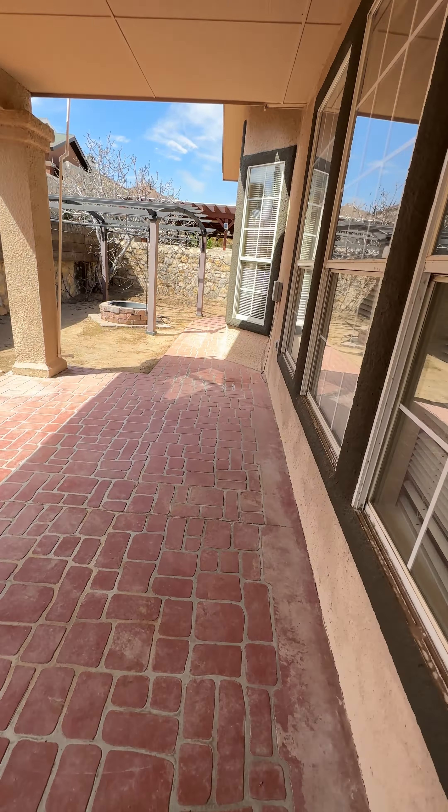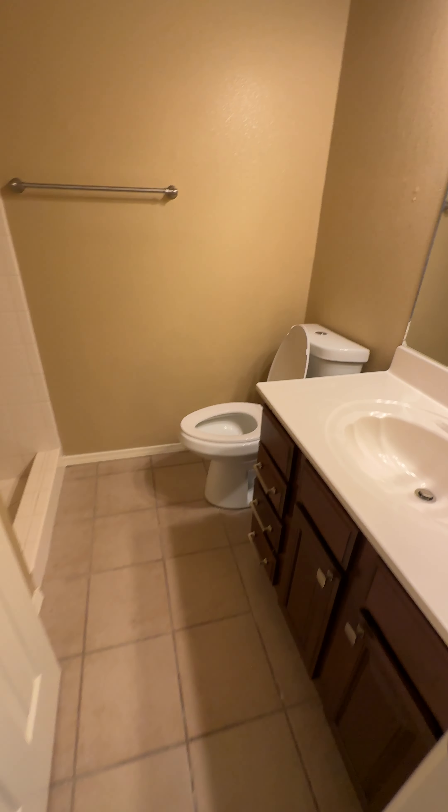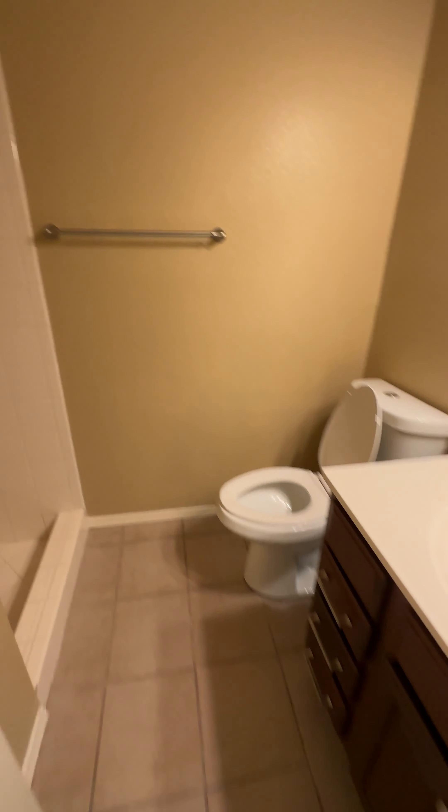Let me show you back up here by the front door. You're going to have the three-car garage here — lots of space. Storage closet under the stairs right here. You're going to have a three-quarter bathroom here: the vanity, the toilet, and then a stand-up shower.